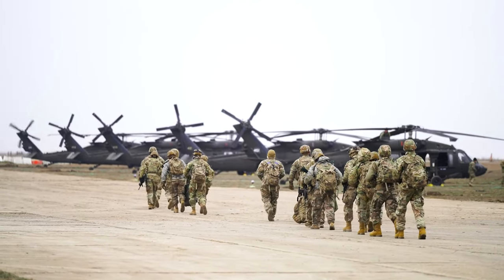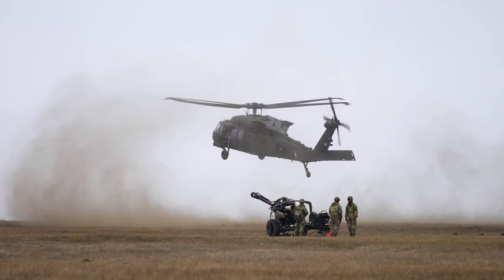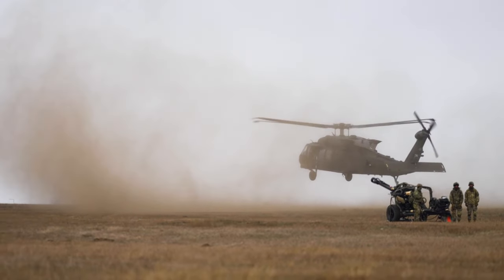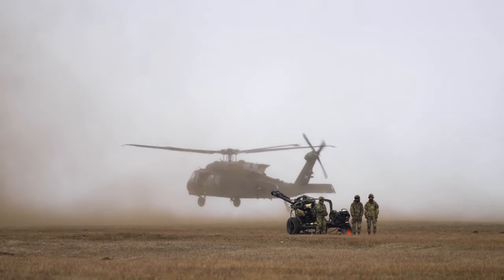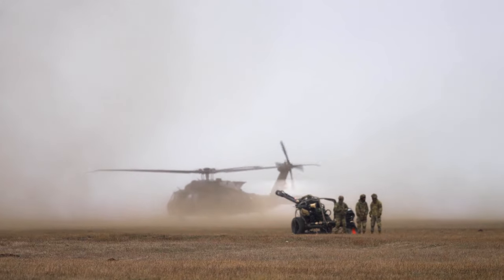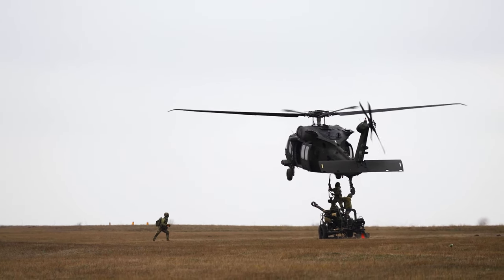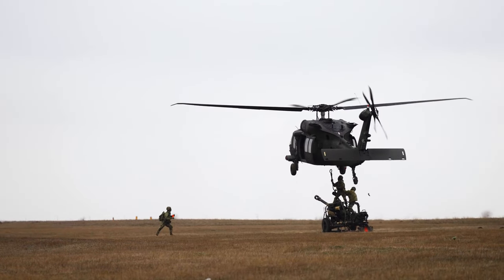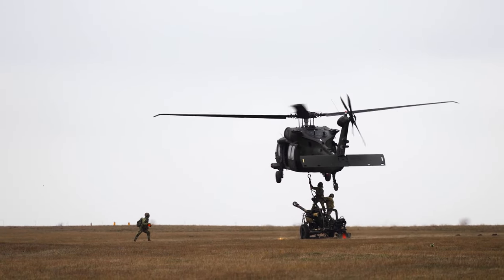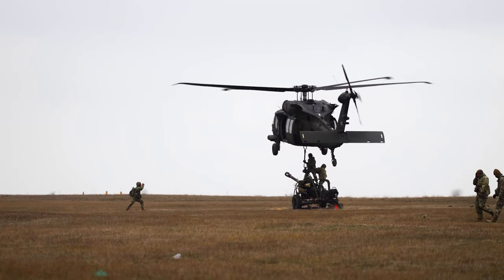US Army artillery gets a lift during training in Romania. At Mihail Cogelnacianu Air Base, Romania, over a two-day training exercise, the Bravo Bone Crusher Battery and Charlie Battery, 3rd Battalion, 320th Field Artillery Regiment, 3rd Brigade Combat Team, 101st Airborne Division, attached to Task Force 82, conducted sling load operations and elevator drills with 1st Combat Aviation Brigade, 1st Infantry Division, January 4-5, 2024, to increase readiness and proficiency in air assault operations.